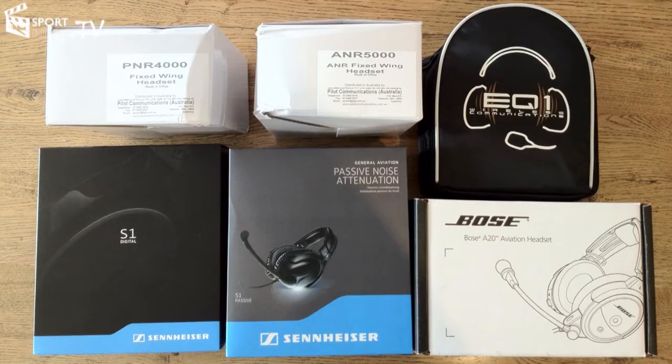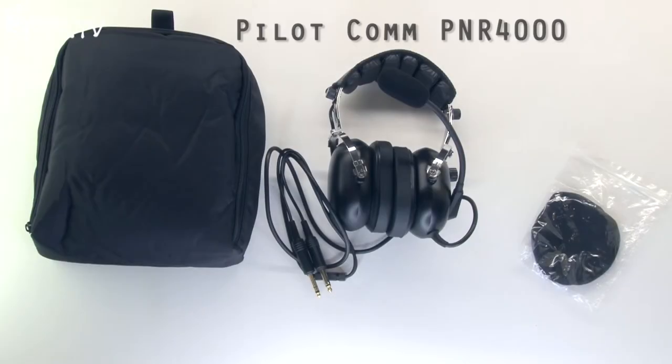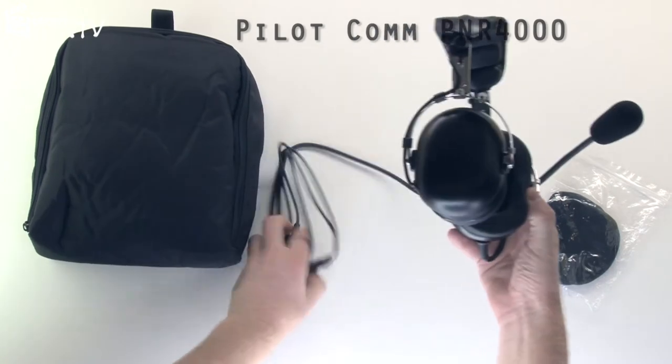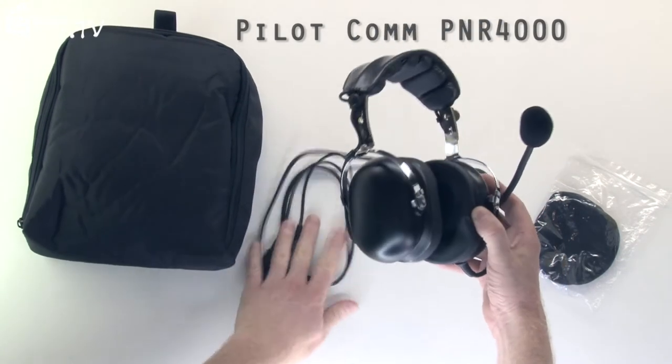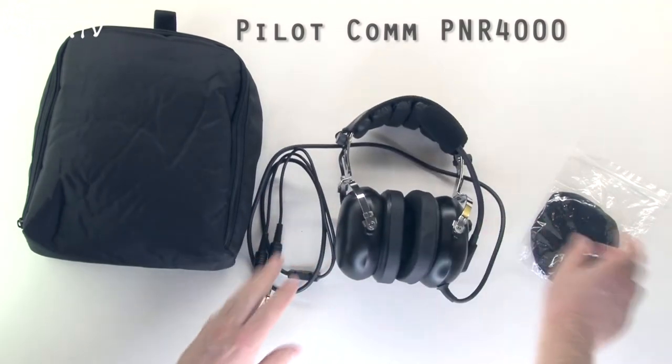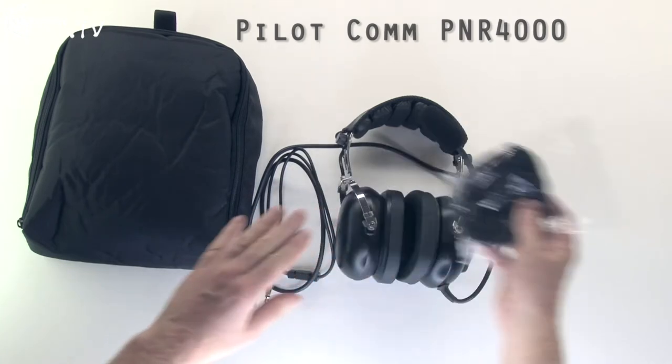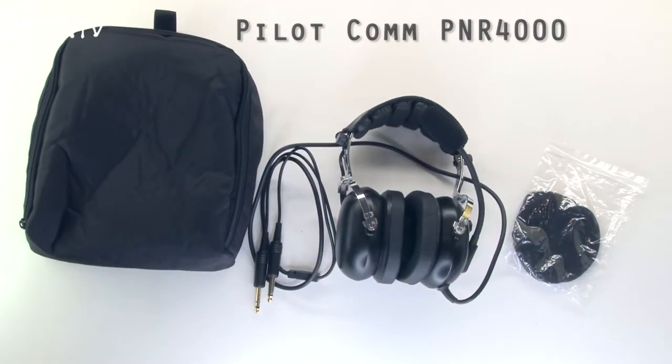First, let's take a look at the features of each headset. The Pilot Communications Passive headset is a very similar construction to the ANR 5000 — it just doesn't have the active noise reduction box on the cable. It's a purely passive device. It also comes with fabric ear covers and a soft carry case.